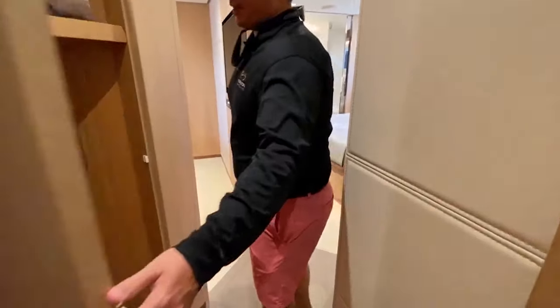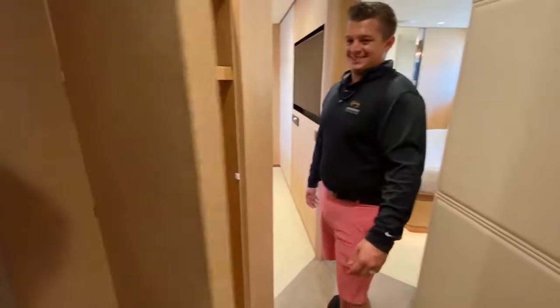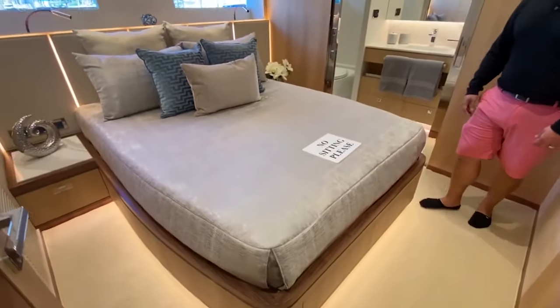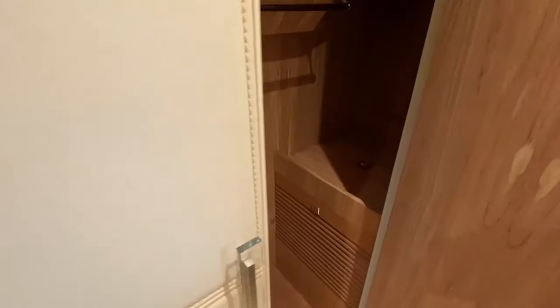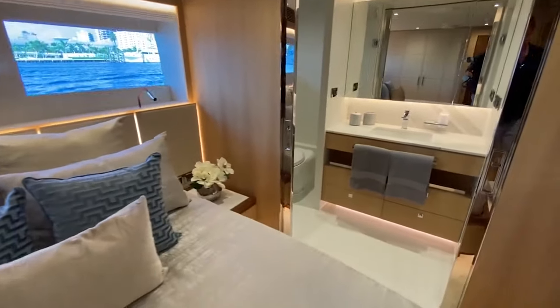For vacuuming throughout the boat, they use Dysons, and there's a designated Dyson closet as well. There are also two more matching VIP cabins here with large windows and closets matching the wall coverings.